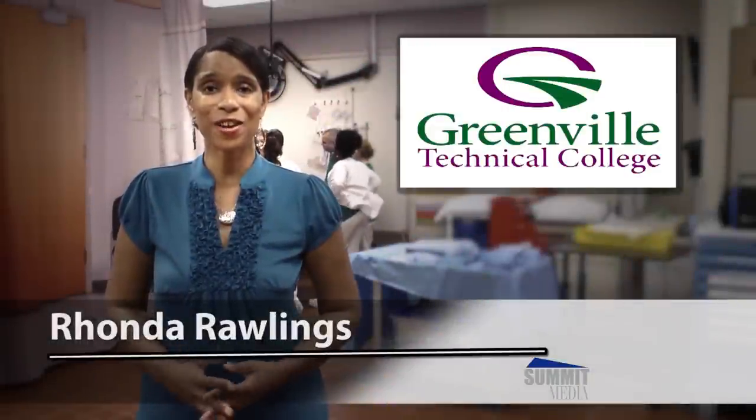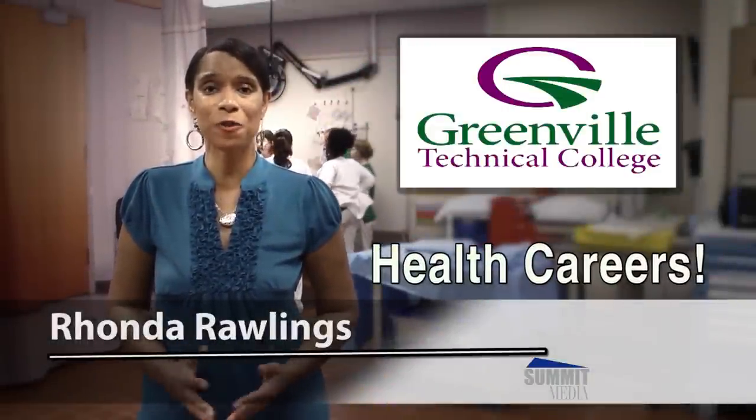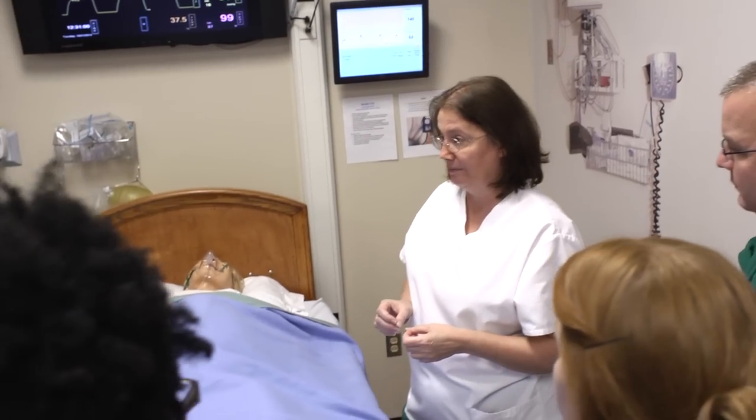Greenville Technical College is the hiring source for a variety of health professionals, thanks to a strong balance of classroom instruction and hands-on practice.